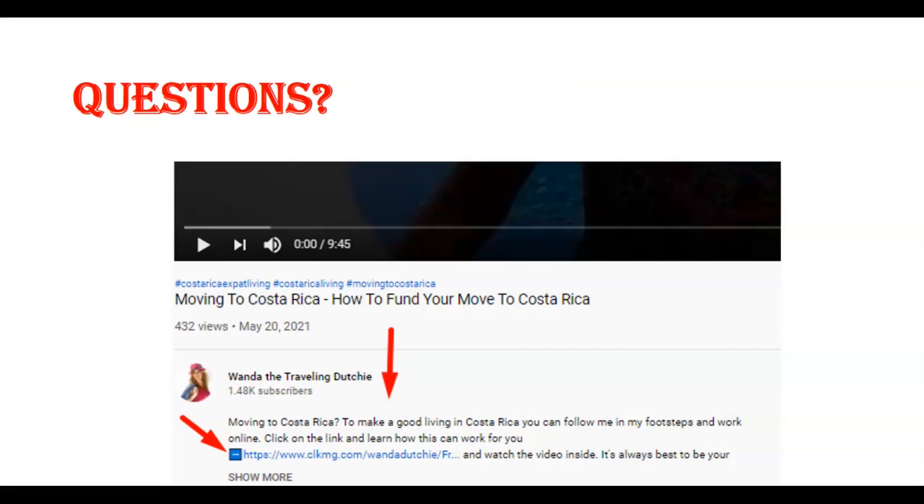If you wait until the end of the video after I talk about the cost and how long it takes to get residency, scroll down to the text below the video and you'll find a link with the contact information of my lawyer. You'll find two links: one with info on the training that teaches you how to be an online entrepreneur, and the other with the contact information of my lawyer. Be sure to check that out below the video.